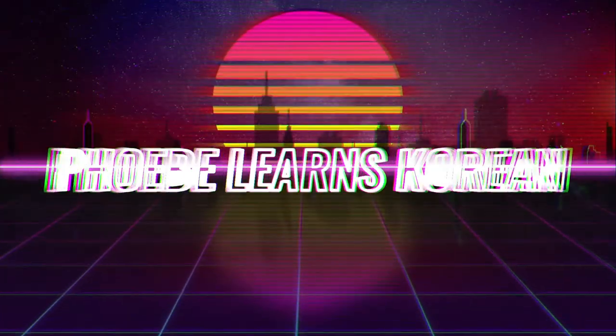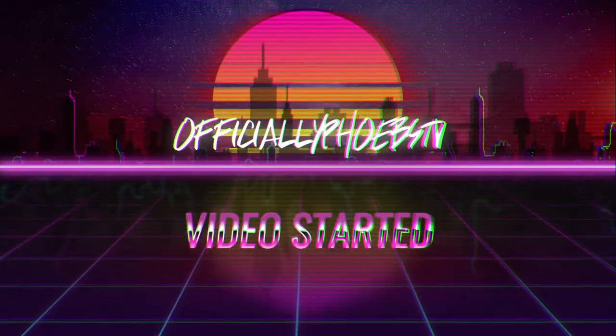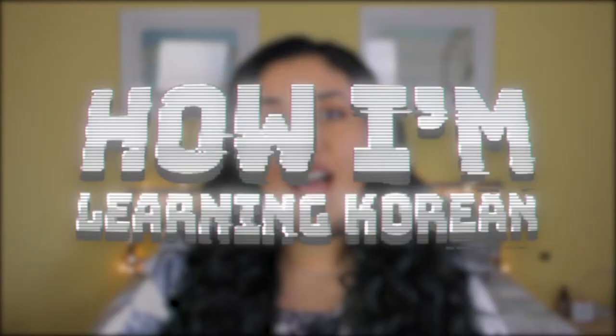I hope you guys are ready for this one because I have a lot to talk about. Hello everybody, I am Phoebe and today I'm going to be sharing with you how I'm learning Korean. The last video was about why I'm learning Korean and now we're going to get into the nitty-gritty as to how I'm actually doing it. I am quote-unquote self-taught at the moment, which isn't exactly true because I'm using resources people have created, so a lot of people are teaching me. Let's jump right in.